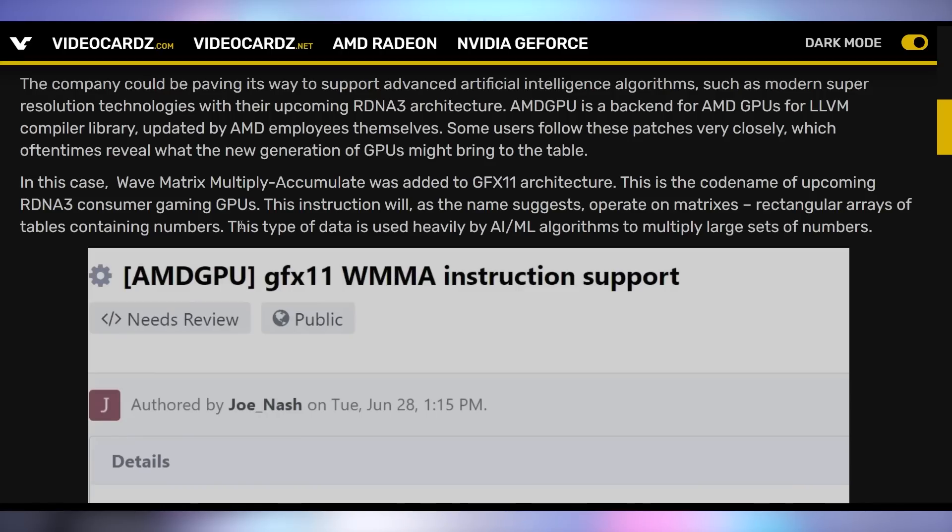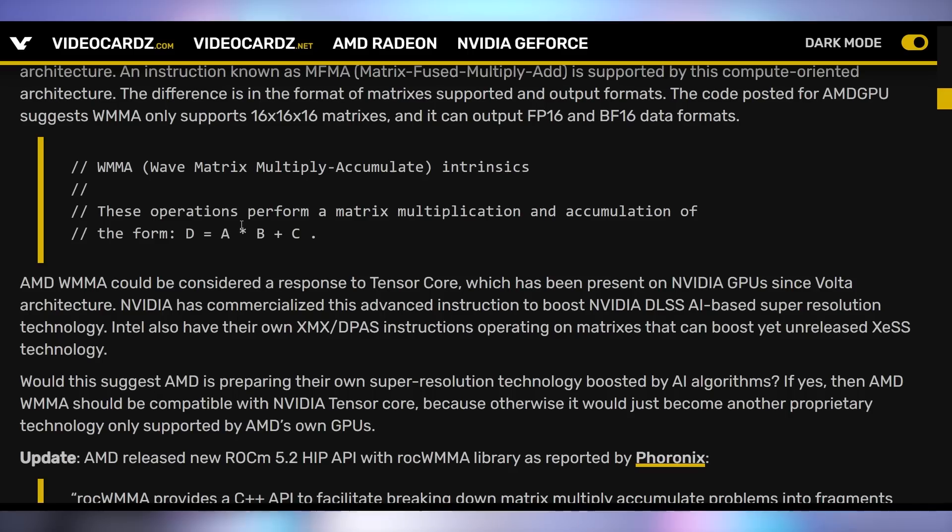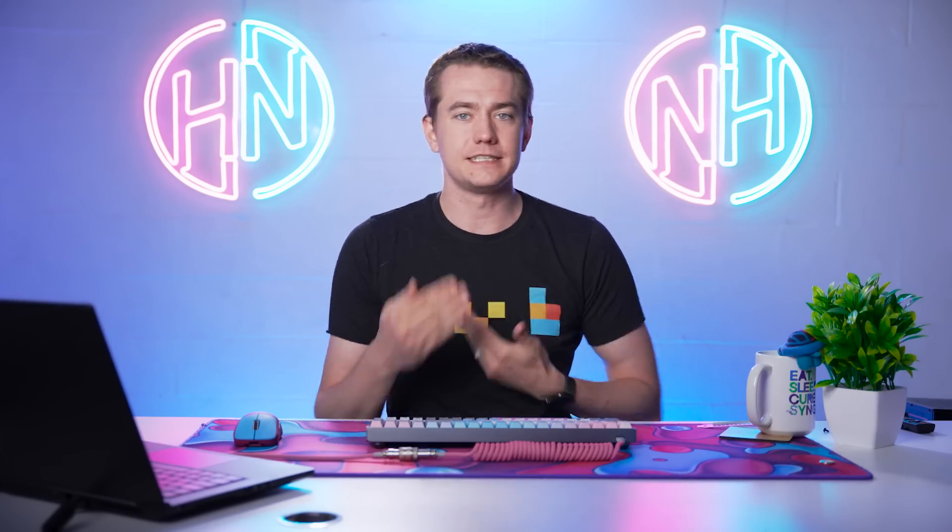So this GFX 11, which is RDNA3, will have WMMA instruction support. If you look behind the scenes at all the advancements AMD has been making with FSR technology, this could potentially lead to not just FSR 2.0 being platform agnostic, but having an update that makes it hardware accelerated by the next generation of GPUs — meaning better than native upscaling, faster frame rates, and better product support.